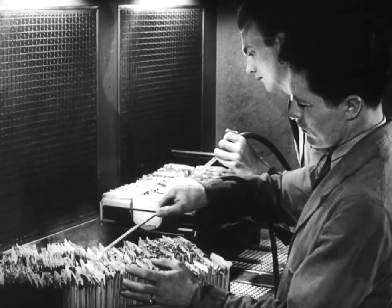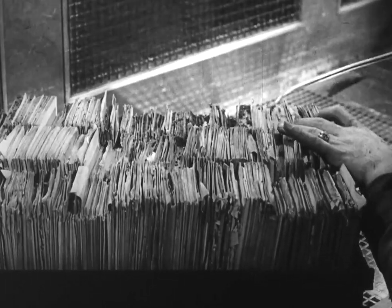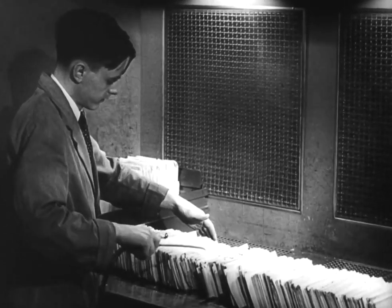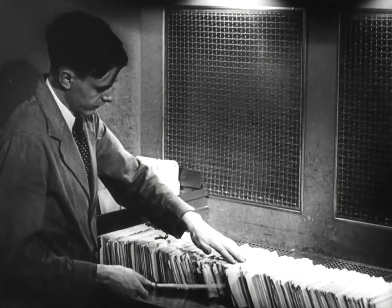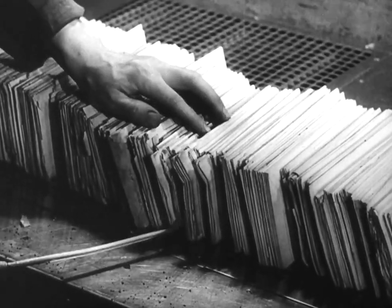The stream of air even pries in between pages, separating brittle sheets more delicately than human hands. When the Archives building was first opened, these men had to wear gas masks to protect themselves from the dust. Now, each table is equipped with specially designed suction fans, by means of which the dust-laden air is conveyed to a filtering system, enabling the experts to work under healthful and comfortable conditions.